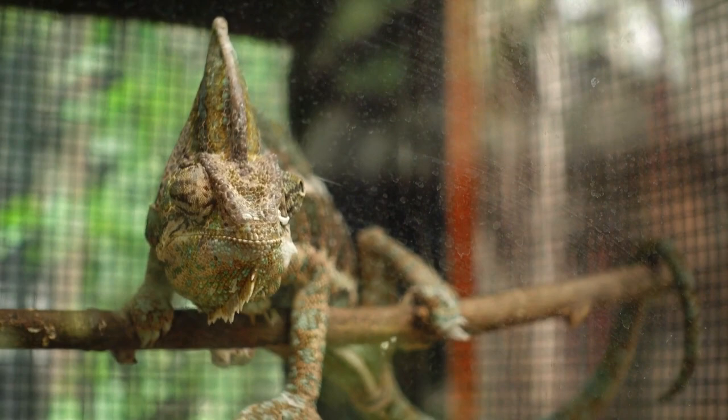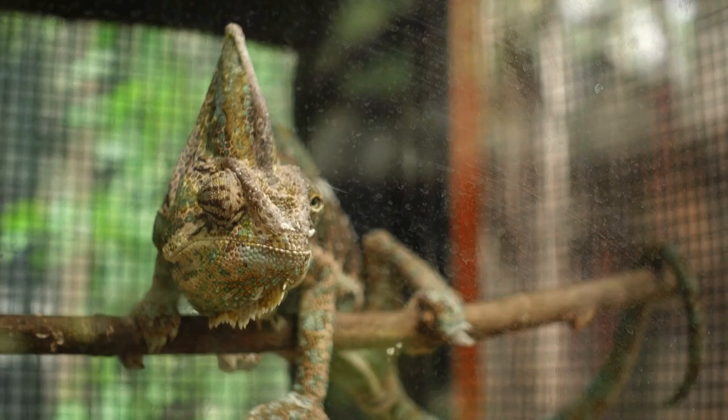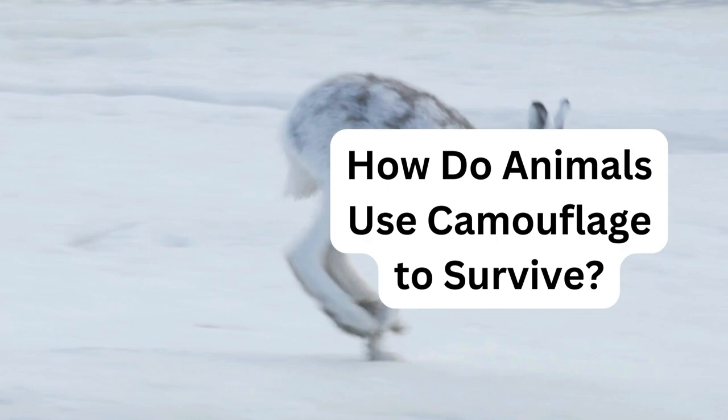Have you ever seen a leaf that can crawl? Stick insects are masters of disguise, resembling twigs or leaves so well that even the sharpest-eyed predators have trouble spotting them. And chameleons, with their color-changing skin, are like living rainbows in the forest. Get ready to be amazed by these camouflage champions.